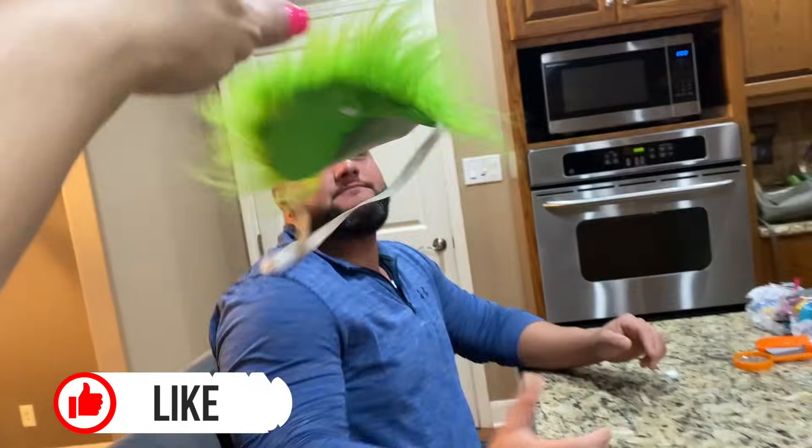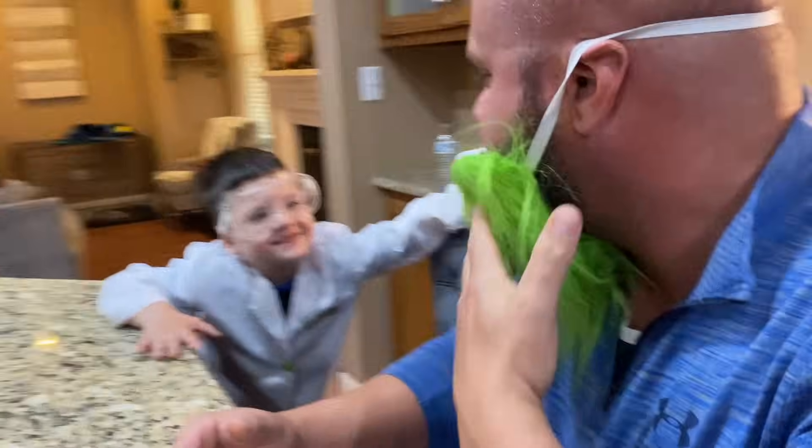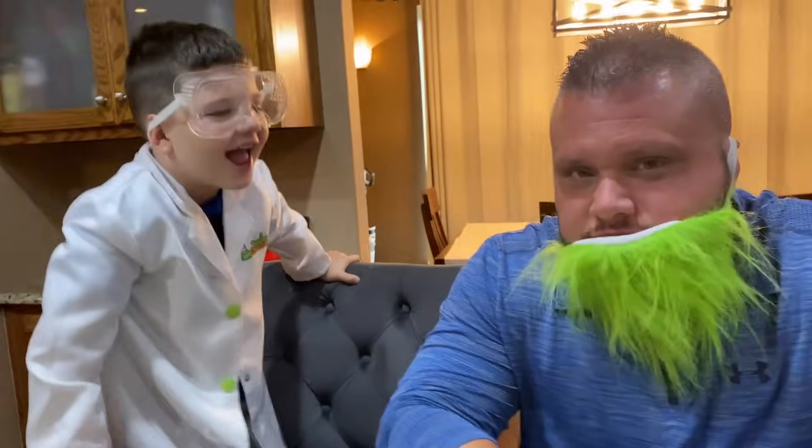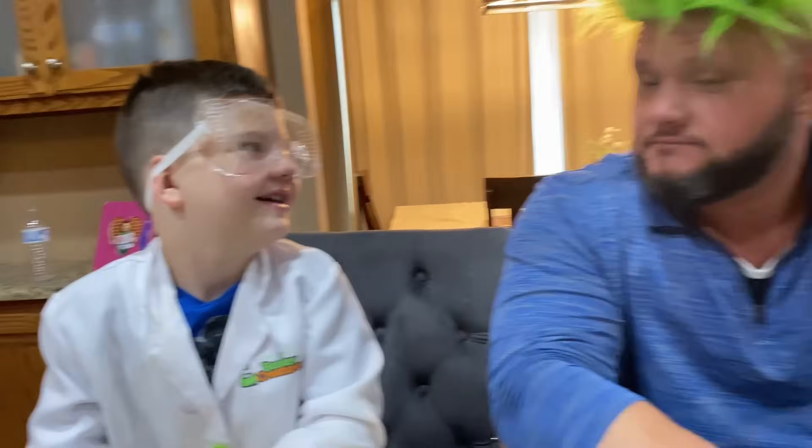Alright, here Dad! You gotta go put all that on, Dad. Are you gonna keep your goggles on? Yeah. Okay. Dad's gotta put the evil... What is he doing? Is that right? No! It's not a mad scientist beard! So that looks so good, Dad.